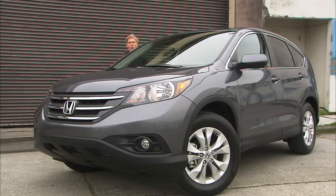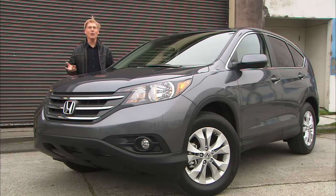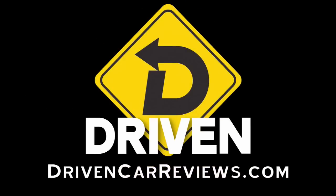That's my take on the 2012 Honda CR-V. This is a pretty important rig for Honda — over the past four years, annual sales have hovered around 200,000. Don't want to mess with that kind of success. That's Driven. I'm Tom Voelk.